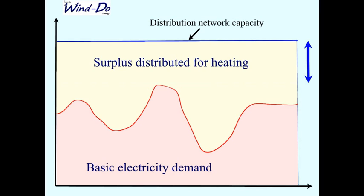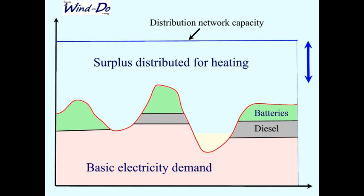We size the inverter to the distribution network capacity — say 1.5 megawatts. We want to load the grid wires to maximum so we can distribute energy for heating to the heat storage system. We don't always have maximum capacity available, so the system prioritizes basic electricity demand, distributing whatever remains to heating. When wind or other energy is insufficient, the batteries and diesel take over, all managed by the central system.